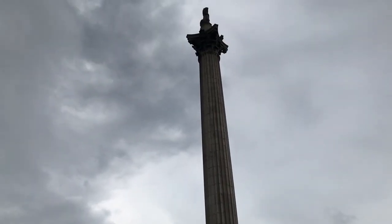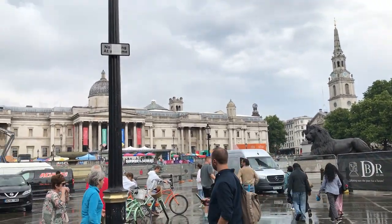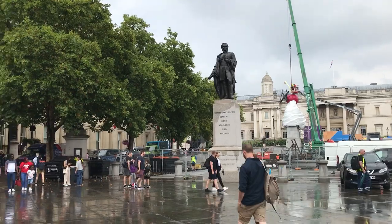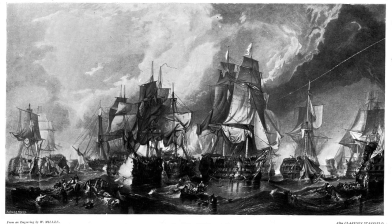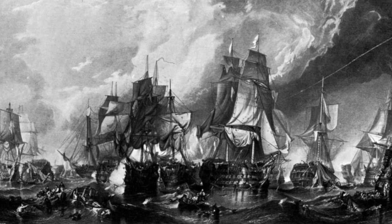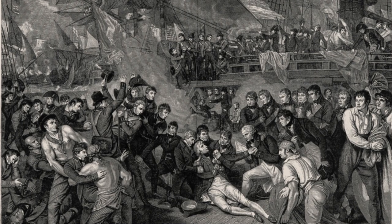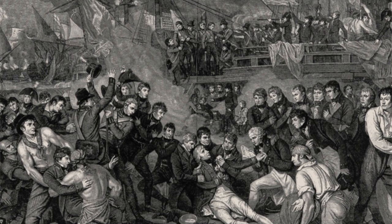We're back in Trafalgar Square. This whole area was laid out during the reign of George IV, who had also been the Prince Regent, and it was his architect John Nash who set about beautifying the capital through projects such as Regent's Park, Regent Street and Trafalgar Square. Trafalgar Square is named after the battle of Trafalgar which took place in 1805 off the south coast of Spain during the Napoleonic Wars. During that battle Lord Nelson defeated a combined fleet of Spanish and French ships. Unfortunately Nelson himself was mortally wounded and his body was brought back in a barrel of rum or brandy — and the story goes that the sailors were taking little bits of the rum on the way back, and we call that process tapping the Admiralty.